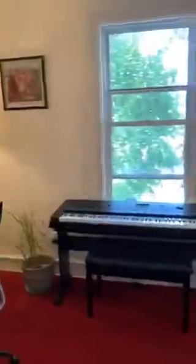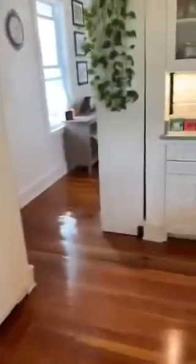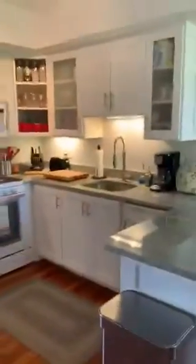And moving on, coming back through the kitchen and back to the main space and the rest of the apartment.